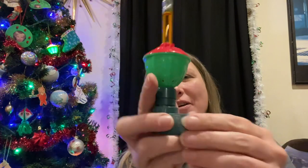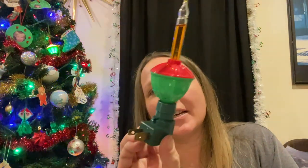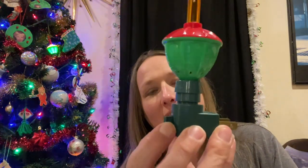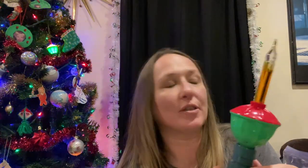I was able to find this — so much fun. I plugged it in and it does light up. It is a night light bubble light. I plugged it in and it does light up.